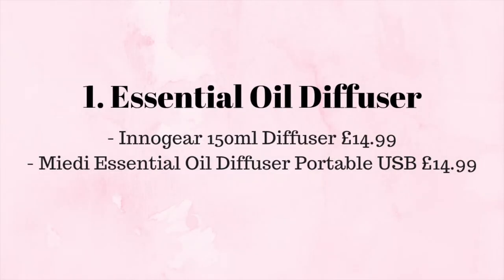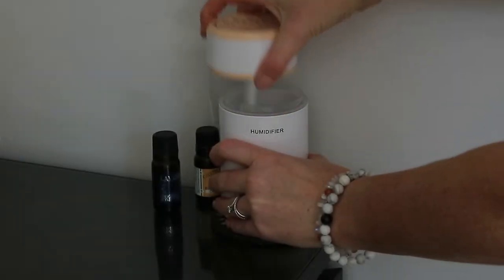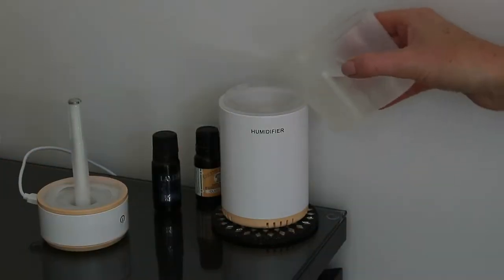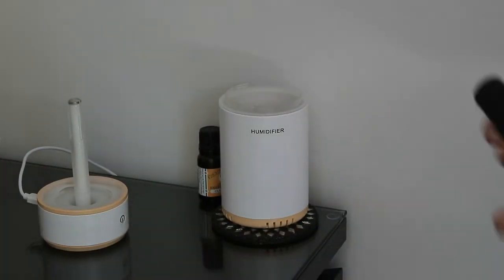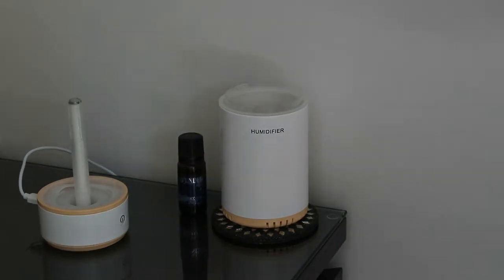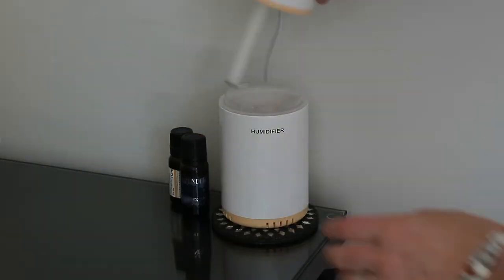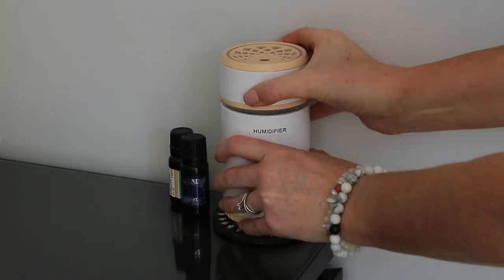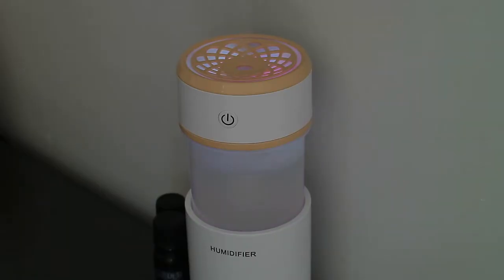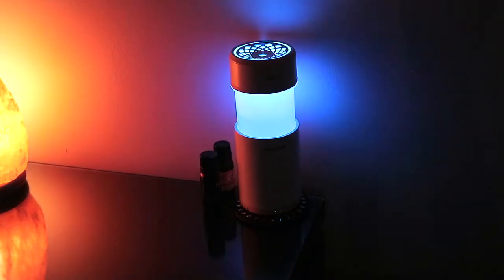The other diffuser is from a different brand and it's portable as well so you can use it wherever you like. It has a USB cable that comes with it and it also comes in some really pretty colors including blue, pink, purple and the yellow that I have. Because it does light up, it's lovely to turn on at night just to help me wind down and relax while I read my book.